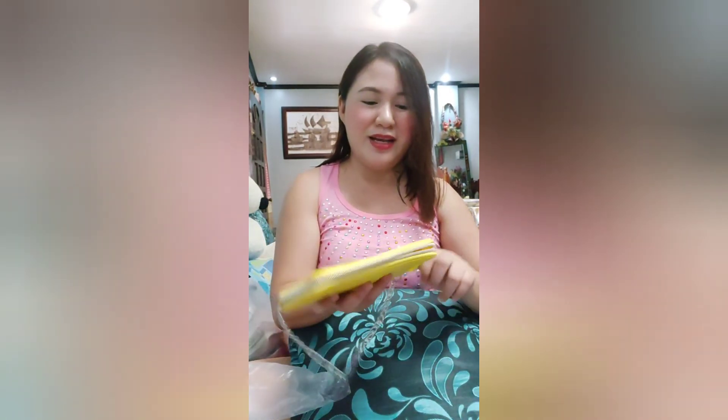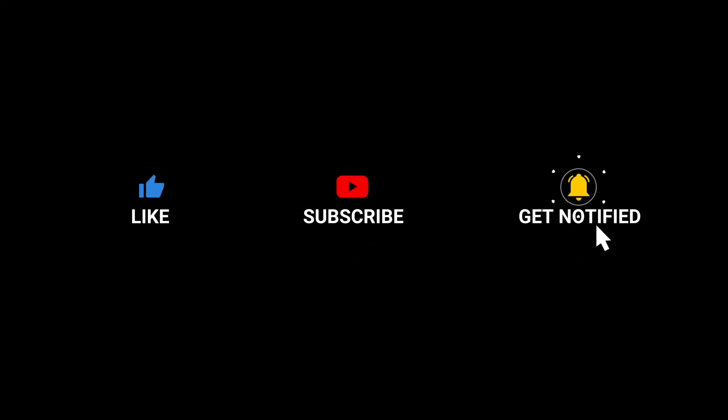Nakaka-happy pag sa shopping. I must admit, I'm a shopaholic by heart. Thank you so much, guys, for tuning in — see you in the next video. I'll see you soon. Bye! Muah!